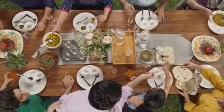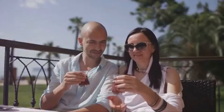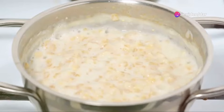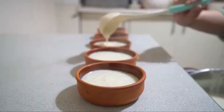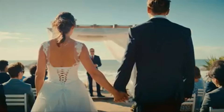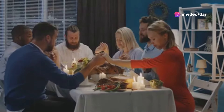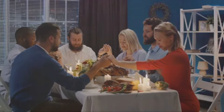Sutlak is a dessert that evokes feelings of home, family and tradition. It's a dish that brings people together, creating memories that last a lifetime — the kind of dessert that grandmothers have been making for generations, passing down their secret recipes and techniques from mother to daughter. Each family has its own unique twist. In Turkey, sutlak is often served at weddings and special occasions, a symbol of purity, sweetness and new beginnings — a dessert that marks life's most important moments.